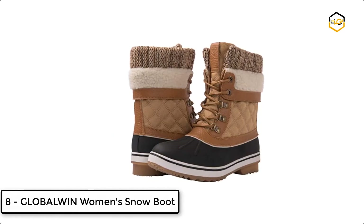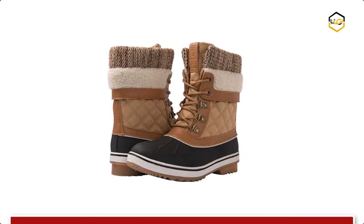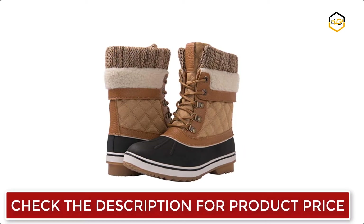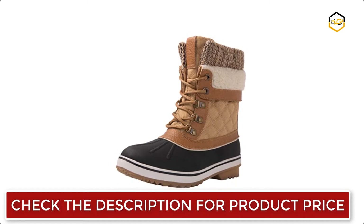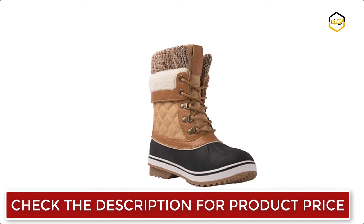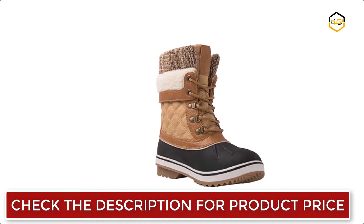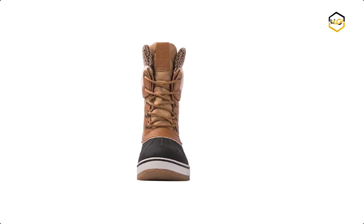At number 8 we have the Global Wind Women's Snow Boot. These women's winter boots feature thermal light insulation rated to 15°F. This women's snow boot features waterproof seam-sealed construction to keep out the wet elements, so your feet will stay warm and dry. The rubber sole provides good traction on snow. This is a warm and comfortable women's winter boot, perfect for outdoor activities in winter.